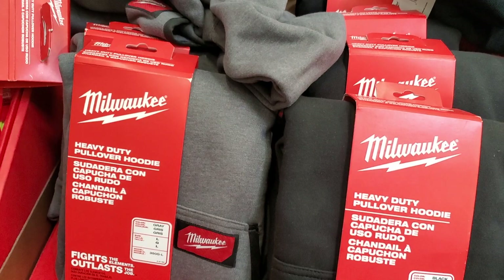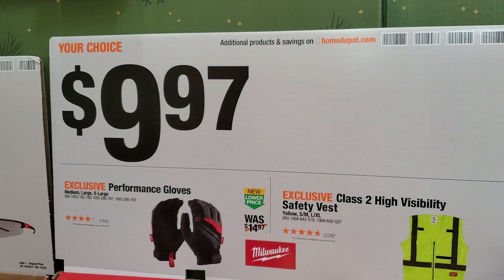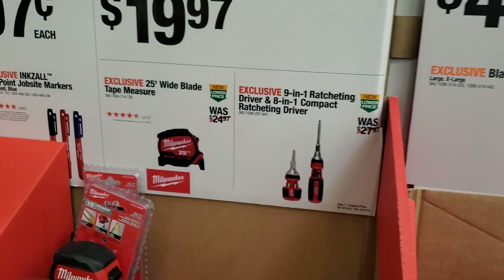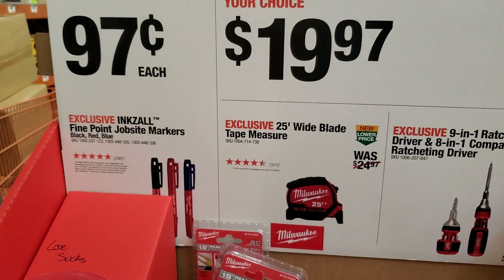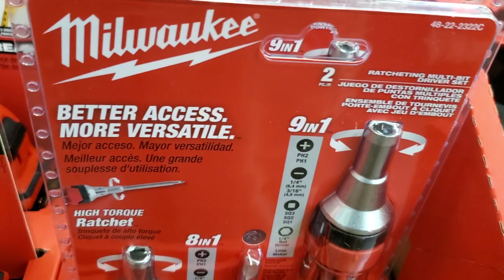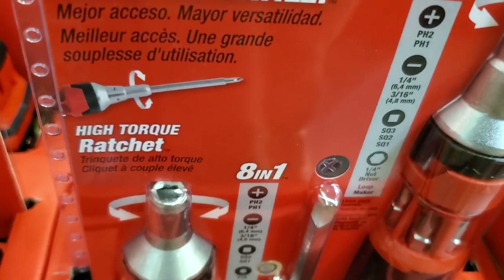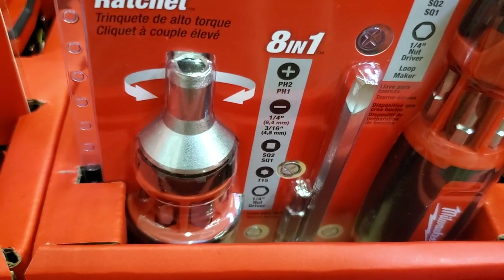This is one of the few Home Depots that still has these deals. High visibility safety vest and gloves for $9.97 — I did end up getting the gloves. Not the most durable but they work. $19.97 for the 25-foot tape measure or the 9-in-1 ratcheting driver — both are ratcheting and you can carry bits right inside the handle.